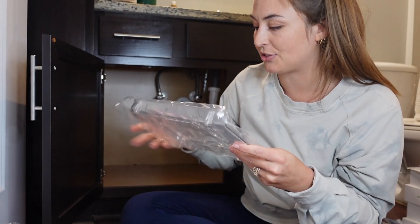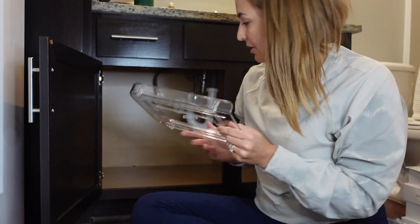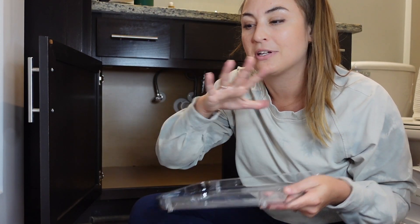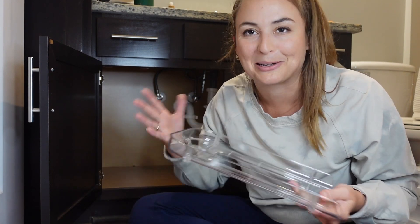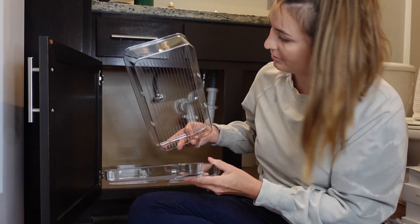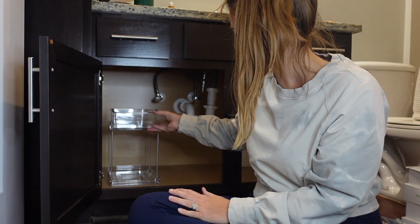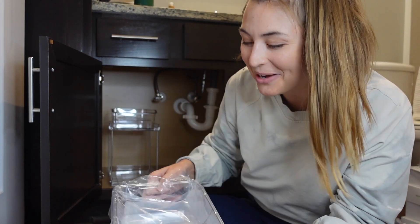I got two sets of these, so I'm going to figure out how to put them together. It looks like this is the bottom — there are two sets of two, so I have four total drawers, and the drawers have dividers. Oh my god, this is perfect, it's so easy — this is exactly what I wanted.